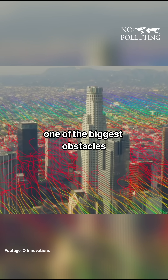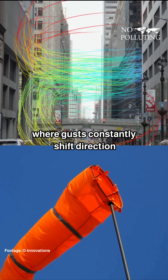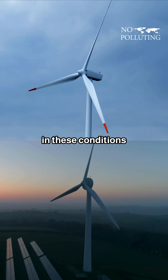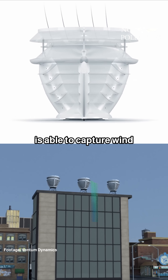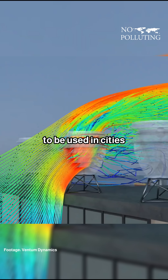In cities, one of the biggest obstacles to wind power is turbulence, where gusts constantly shift direction after hitting structures. While conventional turbines lose efficiency in these conditions, Ventum's design is able to capture wind from multiple angles, making it far more effective for use in cities.